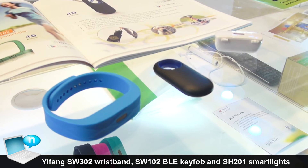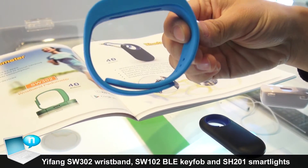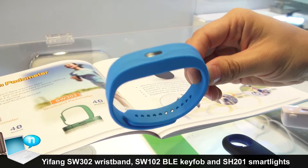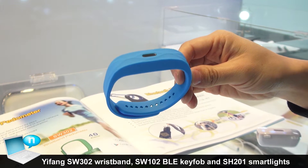Let me introduce our other smart wearable devices for you. The first one is the Pedometer — the wristband. As you know, the DropOn and Fitbit are very popular. Our Pedometer is a simple function, just a sport activity tracker.